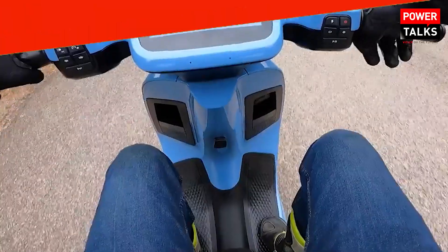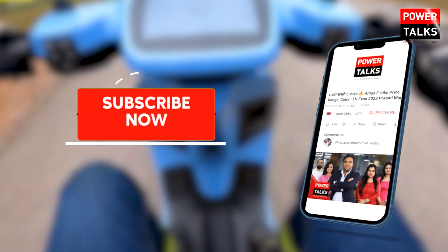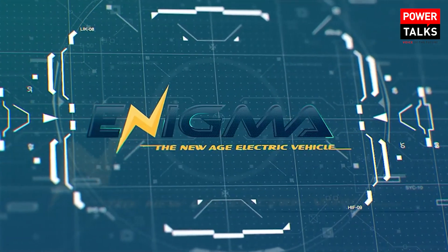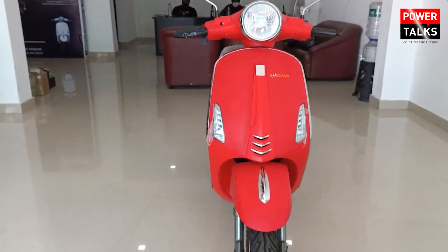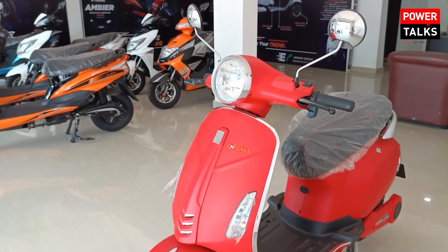Let's start the video, but first subscribe and hit the bell icon so that you will be updated. Indian EV start-up company Enigma Automobiles is launching two new electric scooters — the Tring and the GT 450 Series High Speed Variant. Let's cover the features and specifications without wasting time.